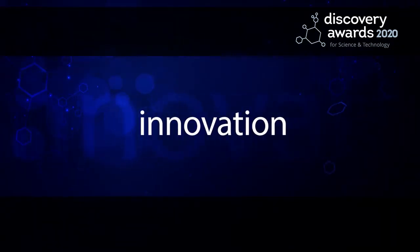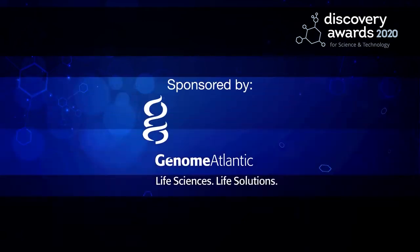The 2020 Discovery Awards, finalists for innovation, sponsored by Genome Atlantic.